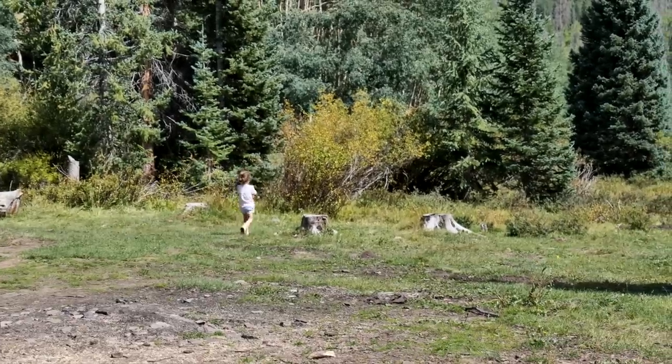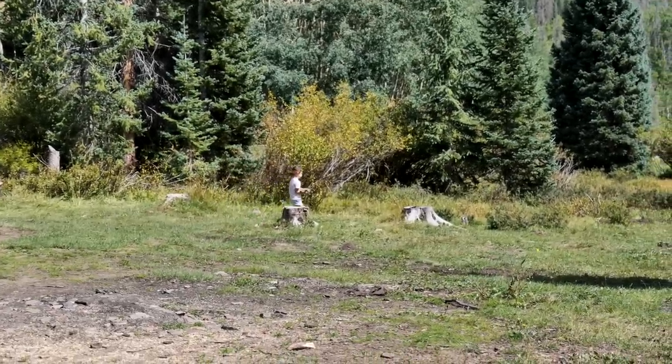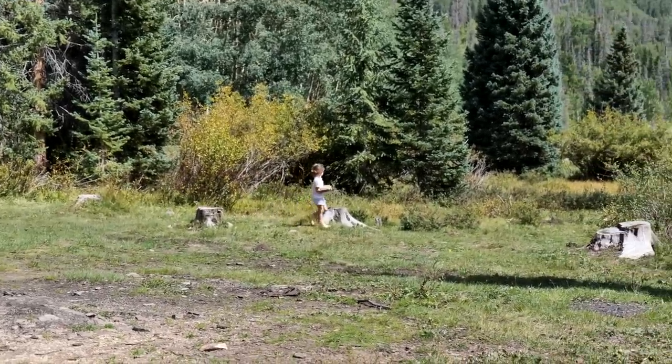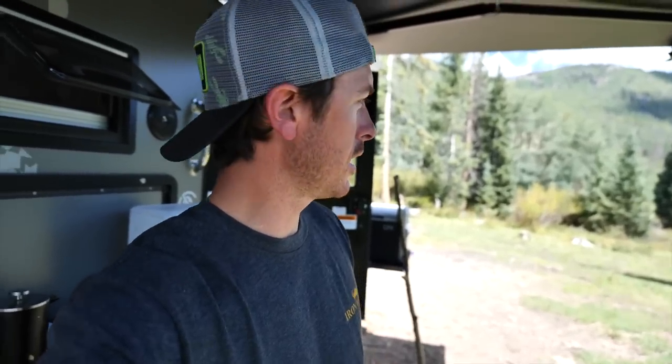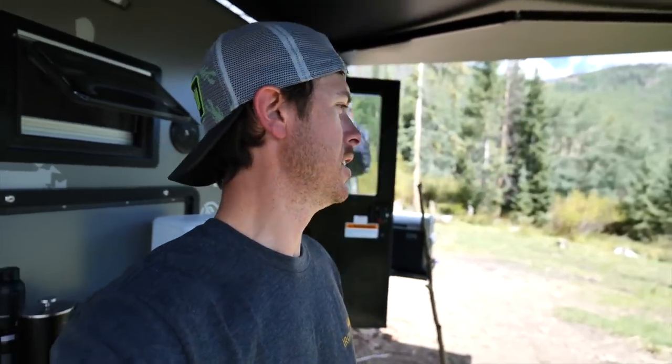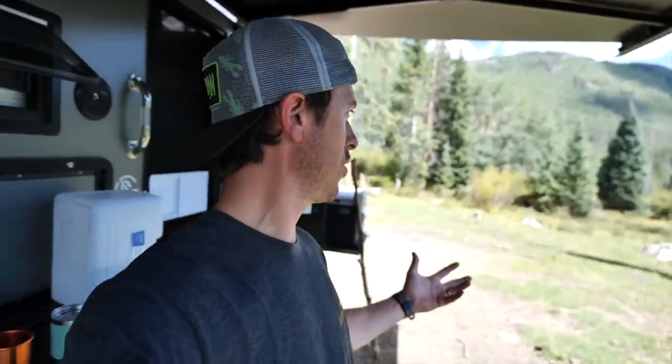And our little tater tot — I don't know what she's doing, but she's having fun. She loves to collect, she loves to explore, and there's really no better place. At our house it's pretty good, we have a lot of things, but she's kind of explored the limits. So she's finding new rocks, she's finding new sorts of trees — these are all things that she doesn't really remember when she was two years old.